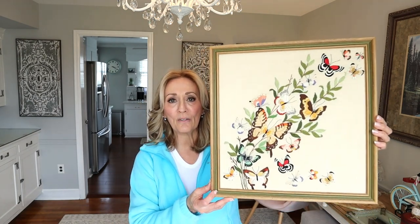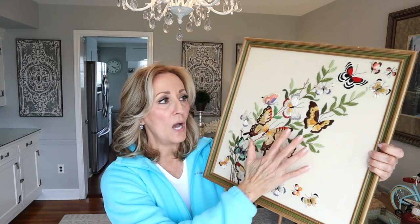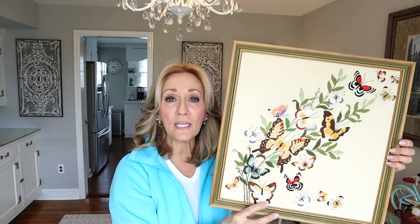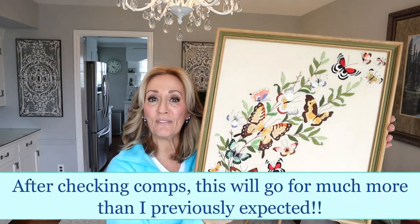The next two items a fellow reseller named Lisa gave me. She was shopping in one of the Goodwills, we chatted, and she said she didn't know about these pieces and offered them to me. The first one is this gorgeous framed butterfly embroidery — $3.99 during a 30% off sale. I'm considering leaving it framed with good padding rather than rolling it in a cardboard tube. I'm guessing it will bring around $30 to $35.